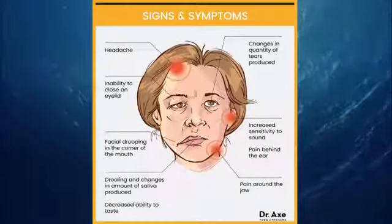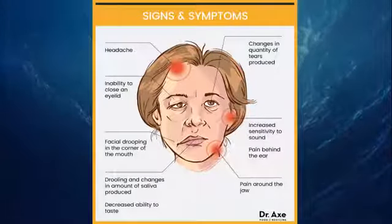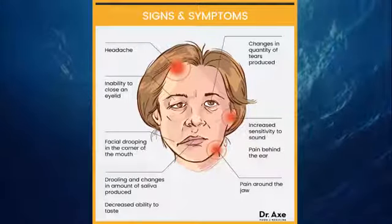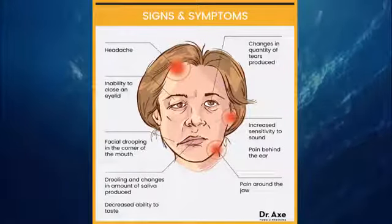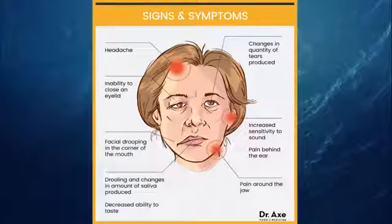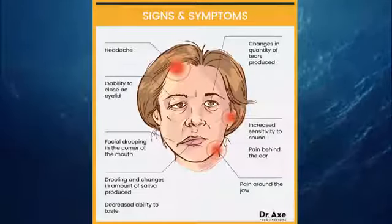Mostly the exact reason for this disease is not known. In most cases, the main cause is linked to viral infections. The types of viral infections can include respiratory illness, cold sores, measles, shingles, chicken pox, genital herpes, mono, mumps, hand foot and mouth disease, flu, and cytomegalovirus.